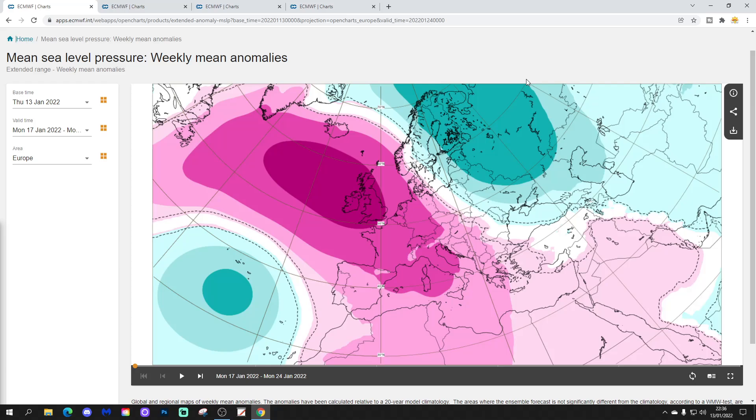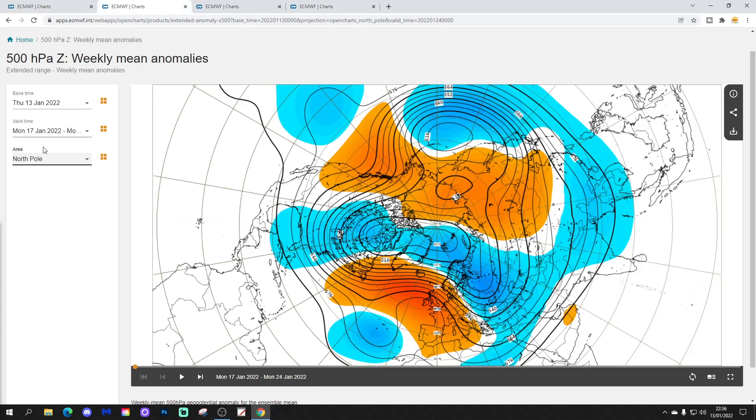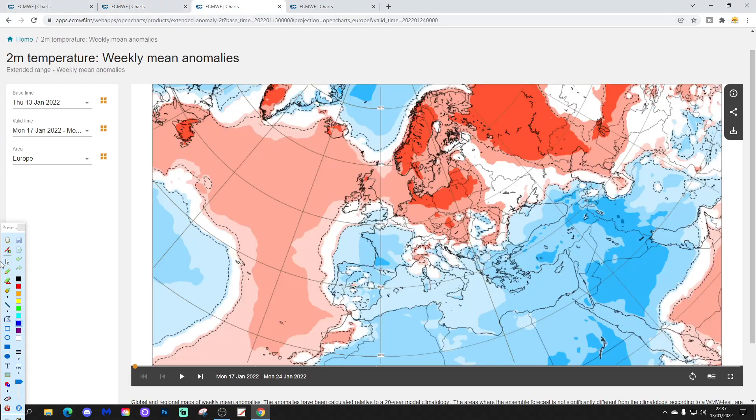Starting with week one mean sea level pressure anomalies, taking us from the 17th through the 24th of January. High pressure is going to be dominating weather across much of northern and western Europe — a large ridge of high pressure in control, with low pressure across northern and northeastern parts of Europe. The 500 millibar height anomaly shows up very nicely with above average heights extending in from the Atlantic into the west of Europe. Temperature anomalies are a little bit on the cool side for southern parts of England and Wales.